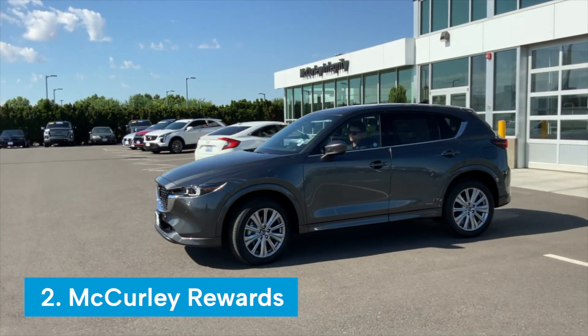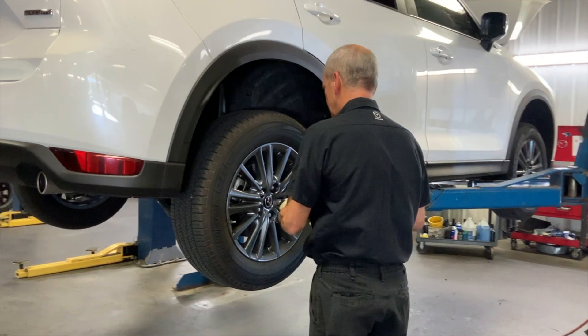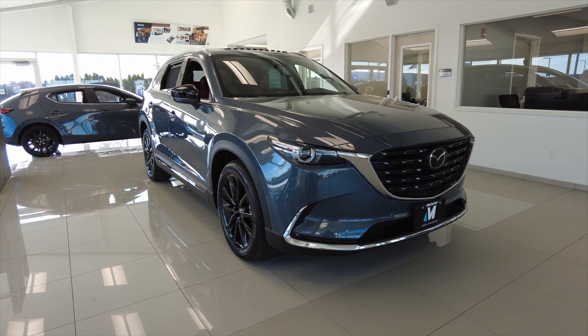Second, we have the McCurley Rewards Program. You automatically enroll in our loyalty program when you purchase your first vehicle from us. You will earn points for every dollar spent in the service department, which you can redeem for discounts on future services, or double your points toward your next vehicle purchase. Our loyalty program is designed to save you money and make your ownership experience even better for next time.